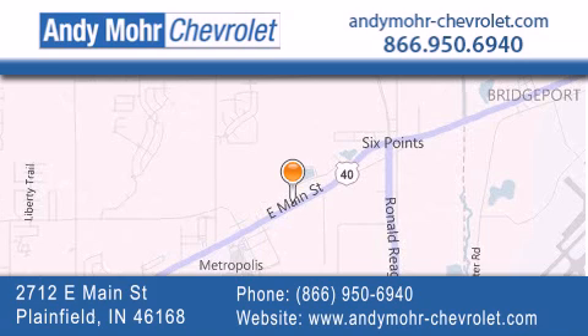Get new car pricing and receive free no obligation price quotes. Visit Andy Moore Chevrolet today at 2712 East Main Street in Plainfield, or see us online at AndyMooreChevrolet.com.